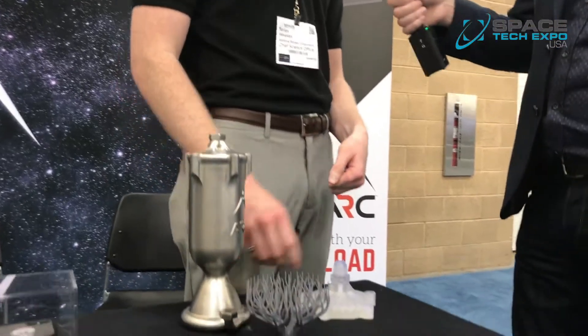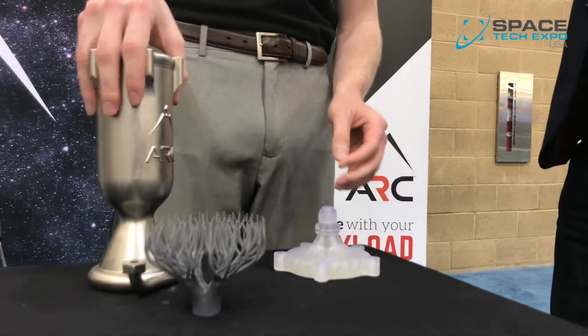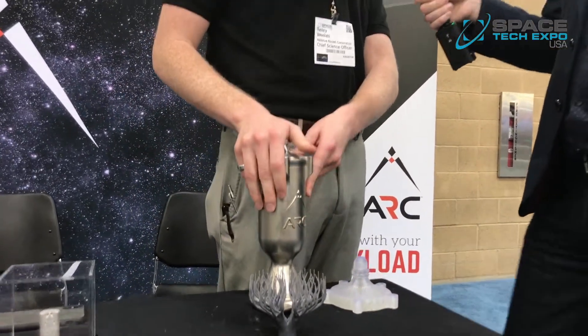These engines are made using a 3D printer. The Nemesis Engine in particular is made using a plastic printer, while another model on display is made using a metal DMLS printer.